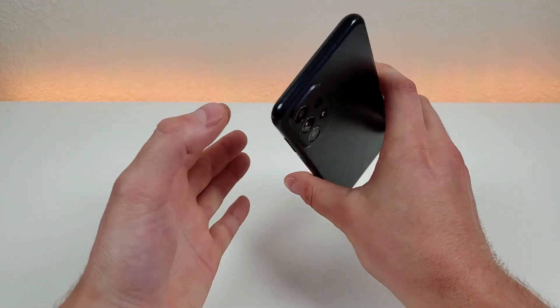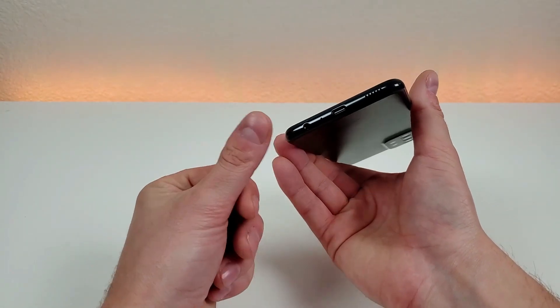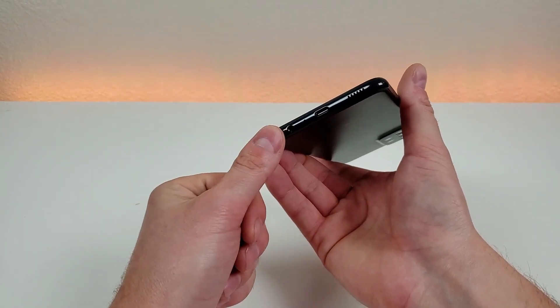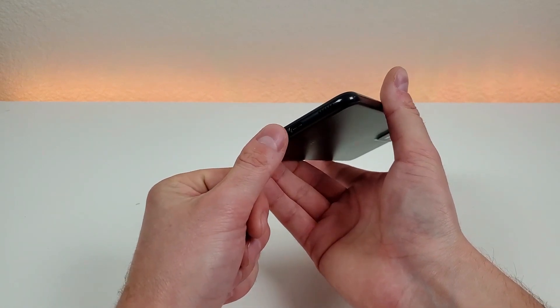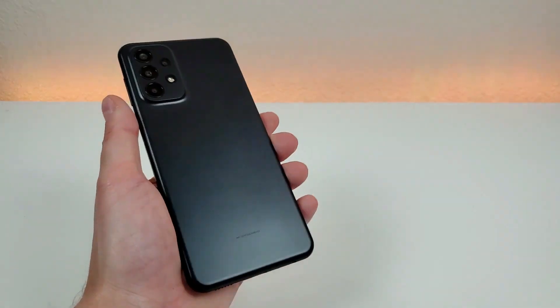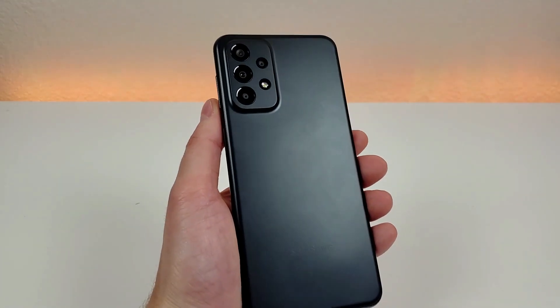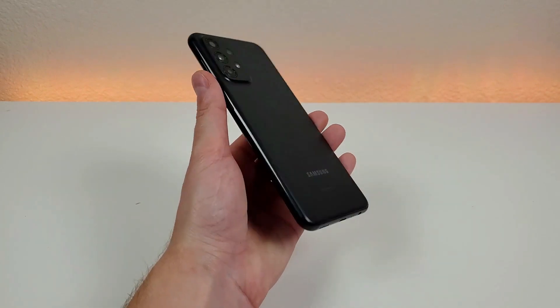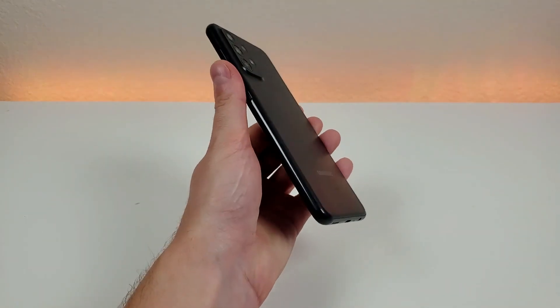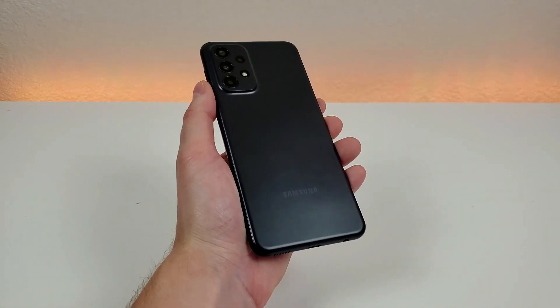Up top we have the noise-cancelling microphone. On the bottom of the device we have the 3.5mm headphone jack, microphone, USB-C port for charging and data transfer, and the speaker. On the back of the phone we have a matte finish, and then we have the camera module with the flash, and that's pretty much it. Overall it is a pretty simplistic device — it is also made completely of plastic, besides the display which is made of glass.